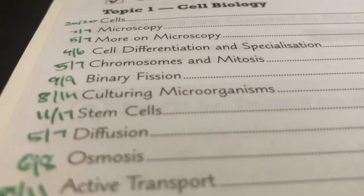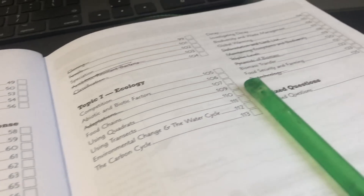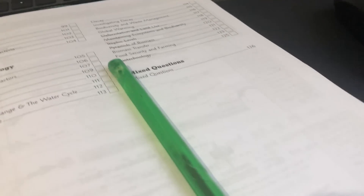I remember for my GCSE biology exam the day before, I spent the entire day working on past papers and mainly topic-based exam questions. Even when I was done, I would look back over them and make sure I remembered the stuff I got wrong, because that's always the most important part. There are going to be some topics you still probably don't understand, so I recommend making a small cheat sheet of important information.